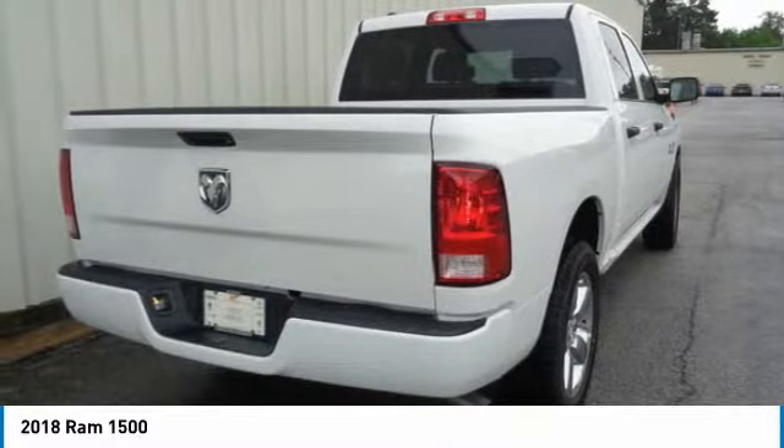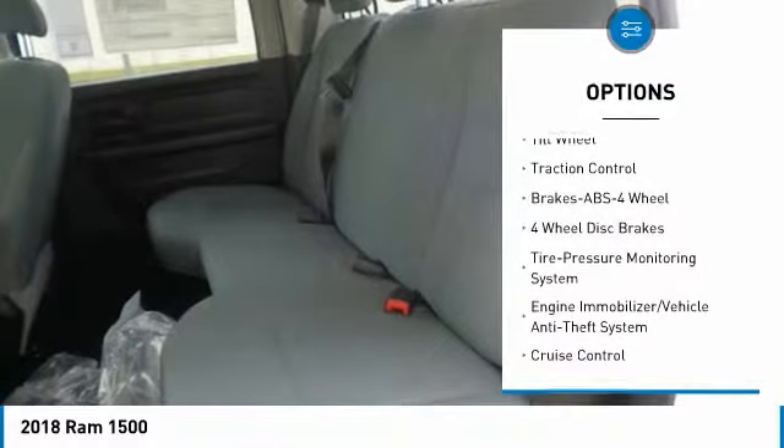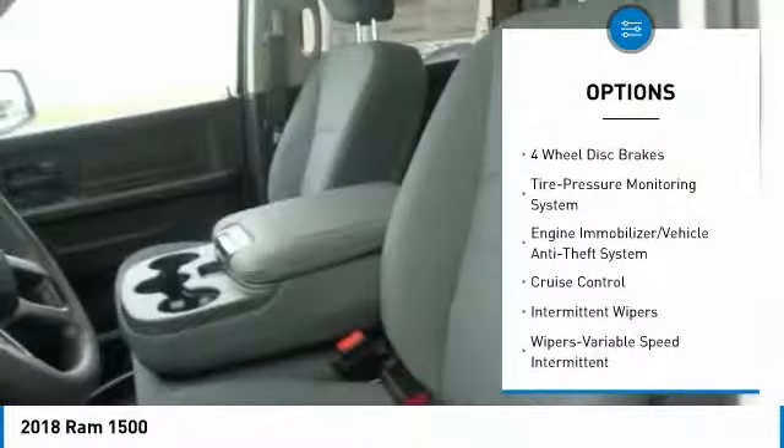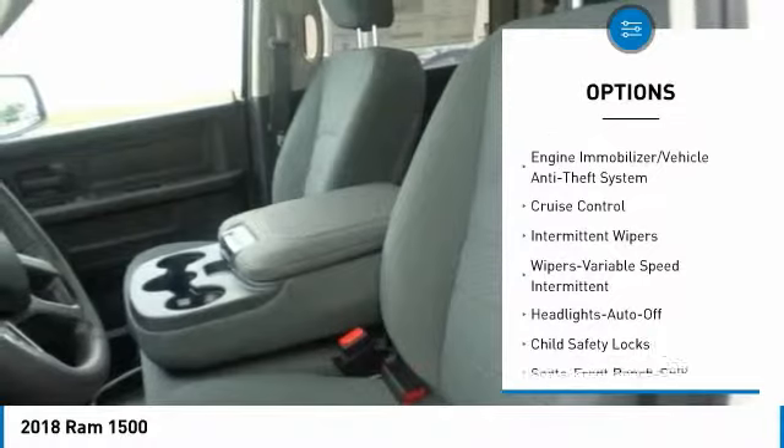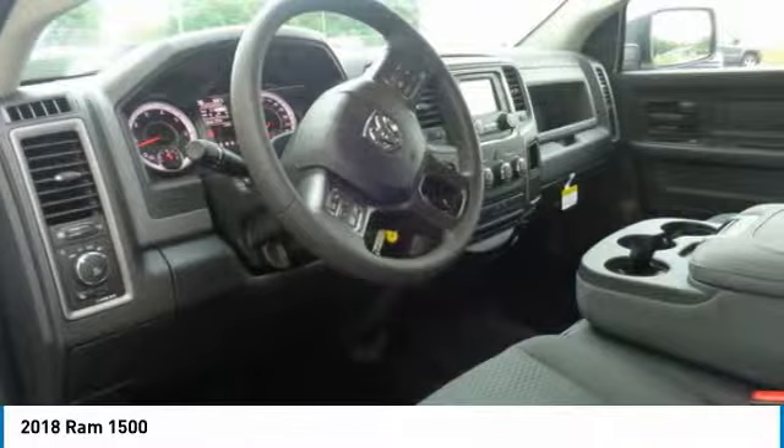Here are some of this vehicle's great options: anti-lock braking system, traction control, air conditioning, power steering, cruise control, AM-FM stereo radio, MP3 playback stereo, child safety locks, power windows, and bed liner.